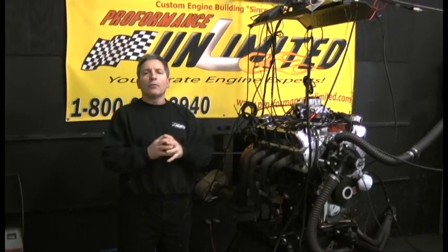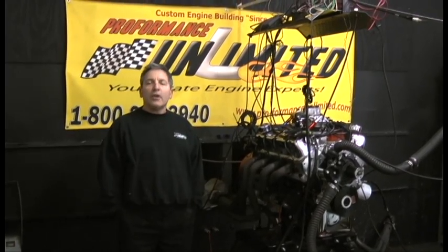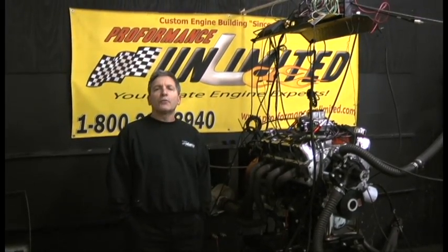And again, to all our customers and all our future customers — if you have a restoration project you're working on and you'd like to send back your original motor to have the OEM numbers kept to that engine, give us a call for some pricing.